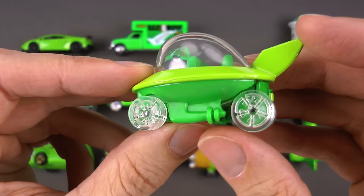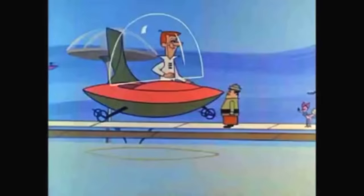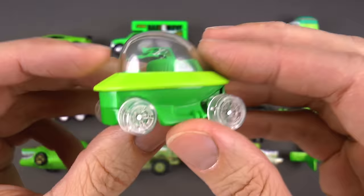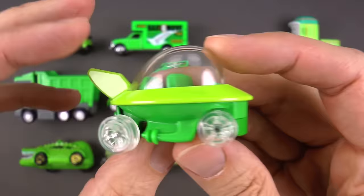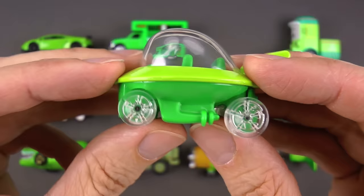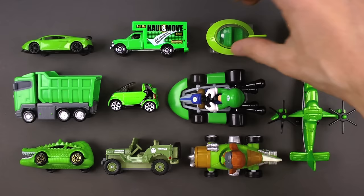He'd drop the kids off at school, drop his wife off at the mall, and when he got to his office, with the touch of a button this capsule car would fold up into a tiny little suitcase — and he'd just carry it to work! You've got a couple rows of seats for the whole family, and of course it has wheels so you can drive it. This is a green capsule car.